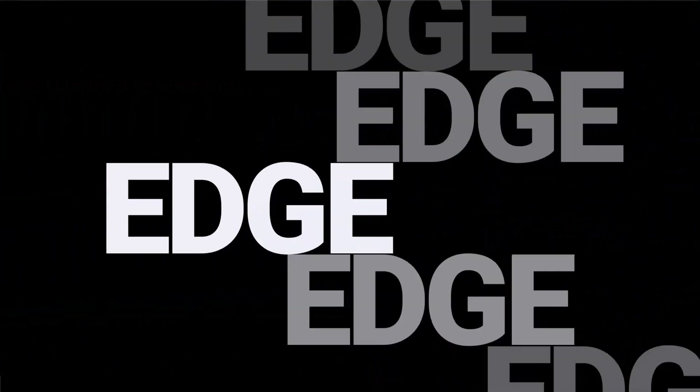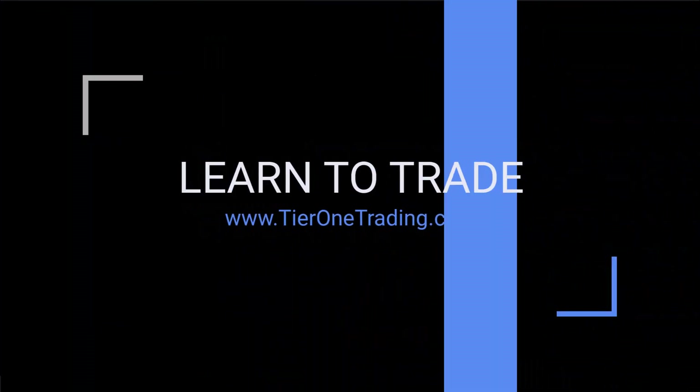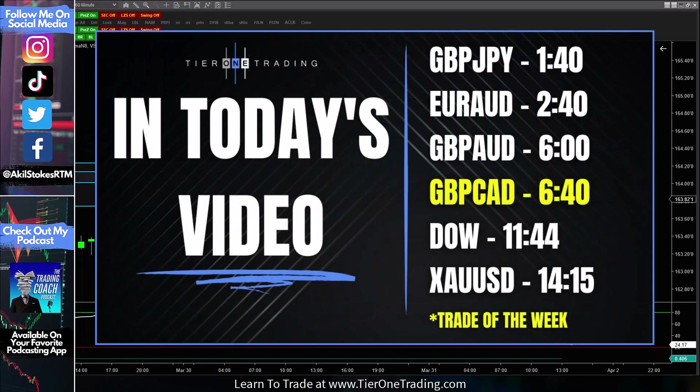Hey traders, Akil Stokes here. Welcome back to another Weekend Trading Edge video — your weekend look around the markets where I show you some of the top trading ideas that are on my radar for the week ahead. Getting the early start into this week's video, recording this on a Friday. The markets are still moving, but I got a busy week ahead and didn't want to miss a video.